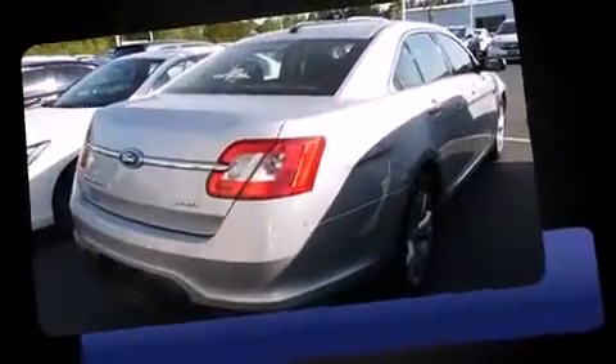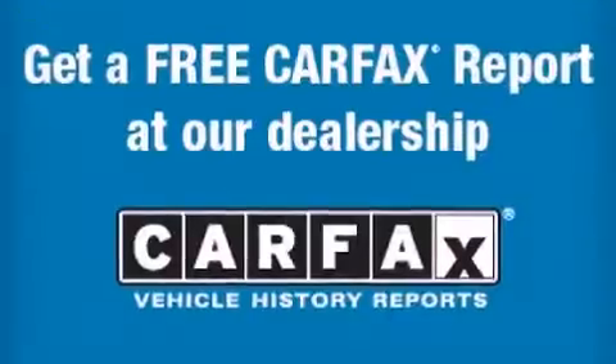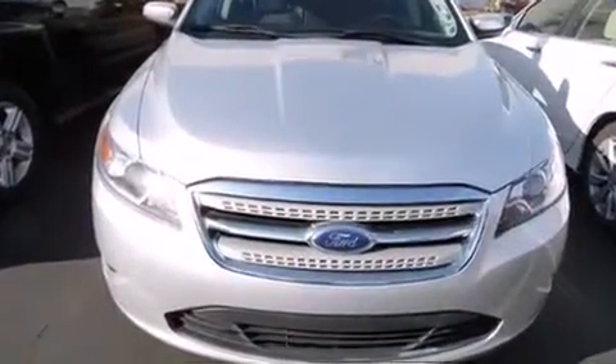Safety equipment has been integrated throughout, including dual front impact airbags, front side impact airbags, traction control, brake assist, a security system, and four-wheel disc brakes with ABS.